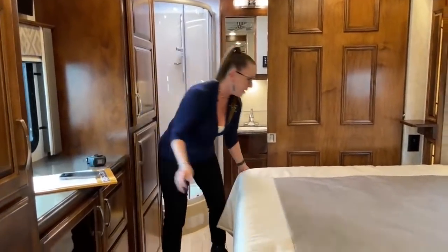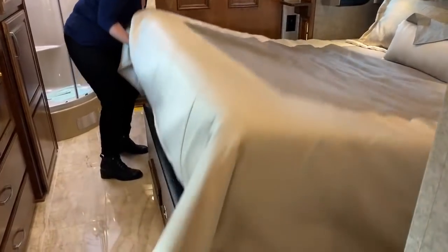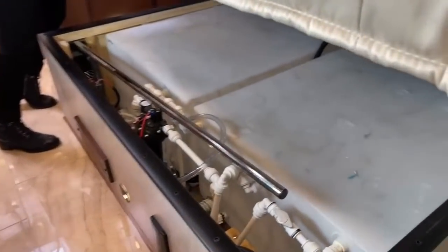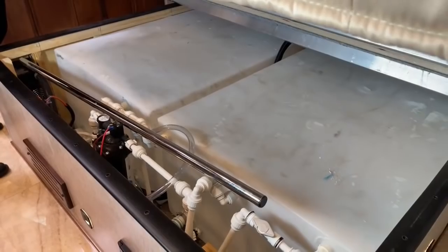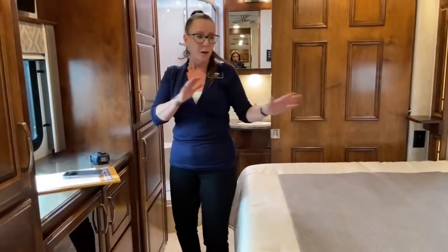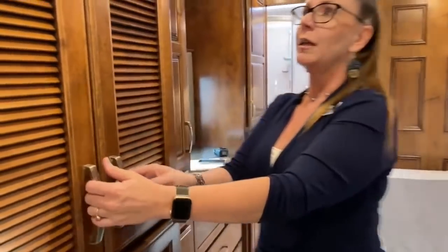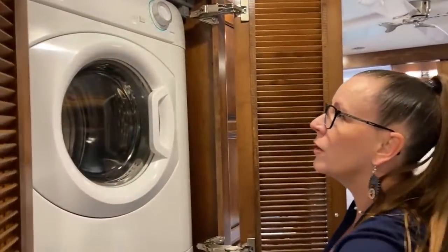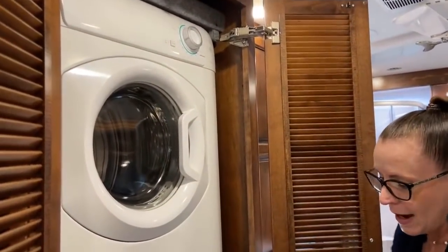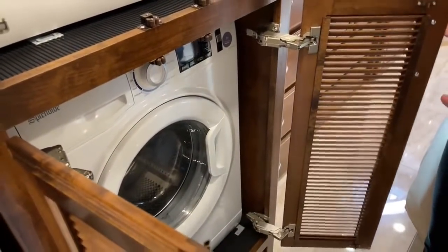Under this bed is where you have your 150 gallons of fresh water — there's no additional storage underneath like you might find in the VBH. Here in our hallway, really conveniently located, you have access to your washer and dryer while in motion. You can run your generator and do all your laundry on the road.